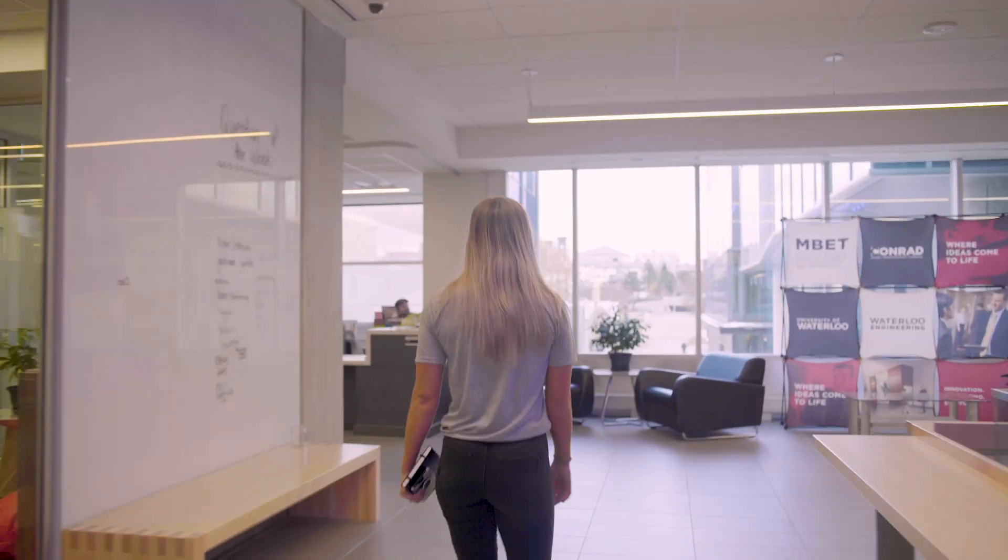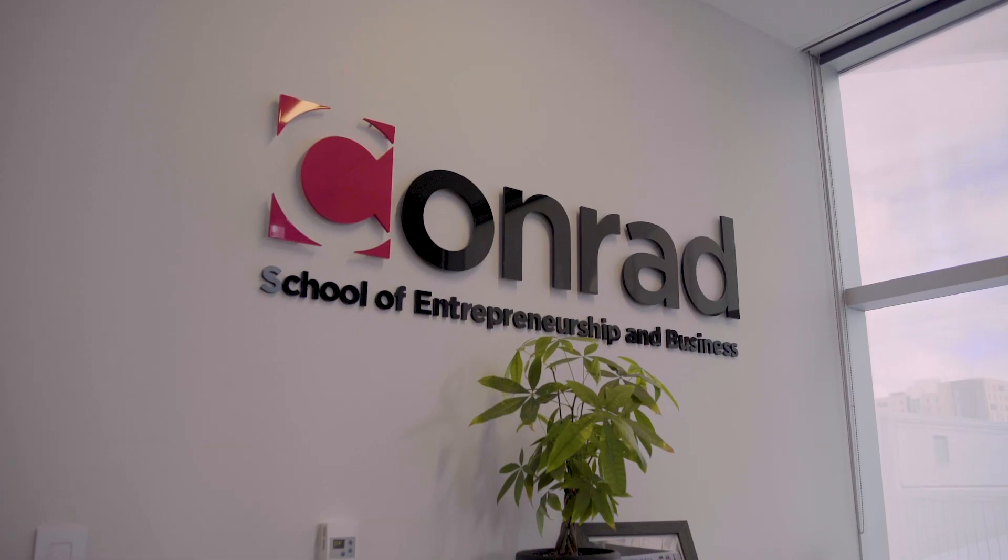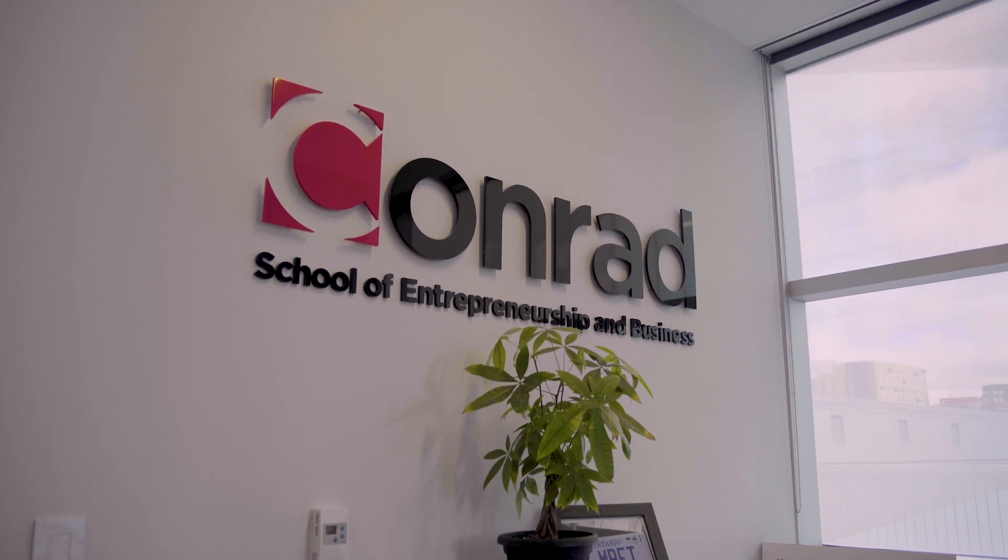We are the only engineering faculty in the world to have an embedded Master of Business, Entrepreneurship and Technology — the MBET degree — from the Conrad School of Entrepreneurship and Business.